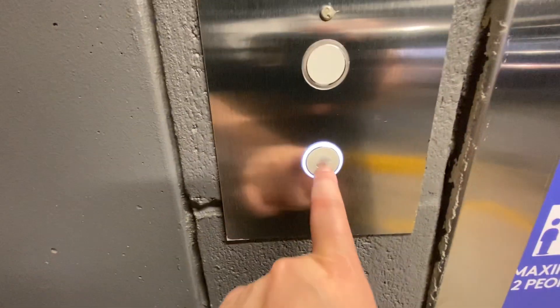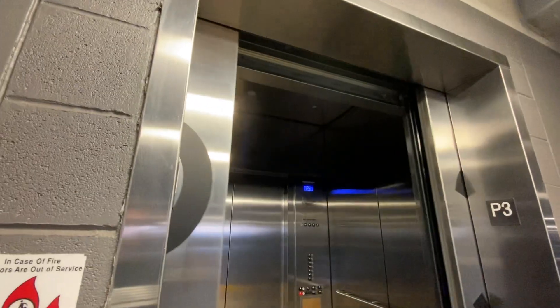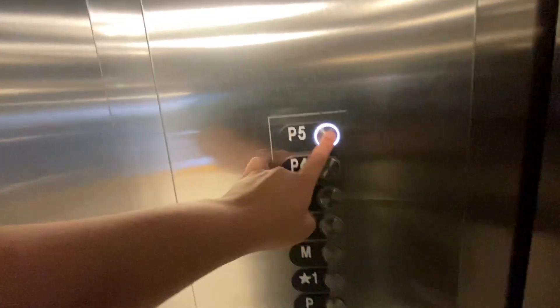These white things on the thing are just a weird stickery thing. Let's go up. Apparently I'm riding in the dark.